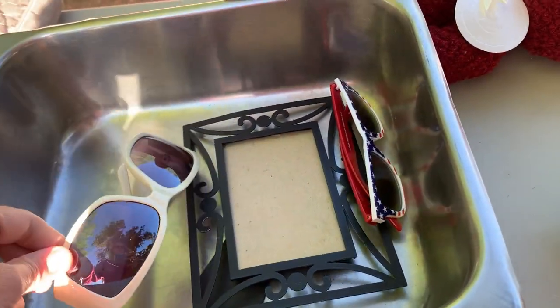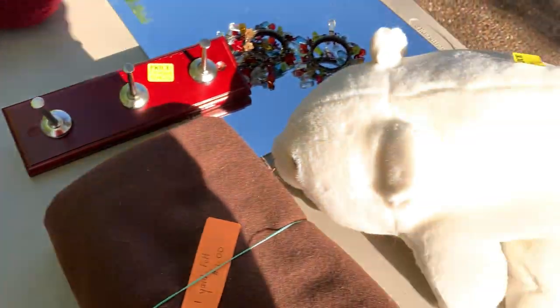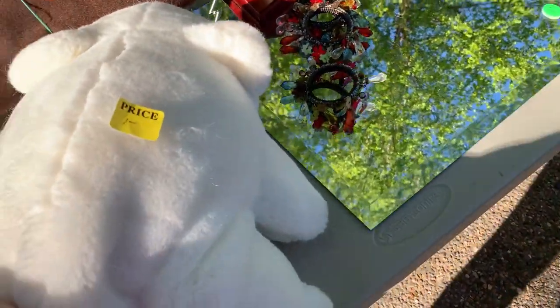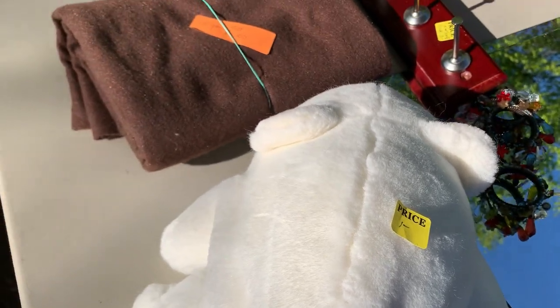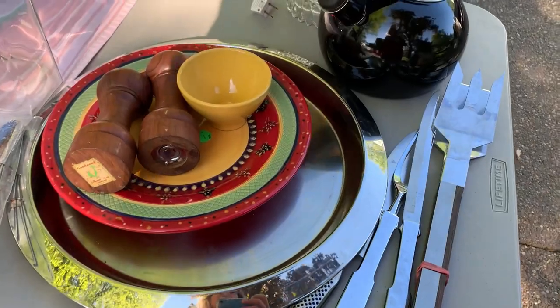Glass ornaments can definitely be a bolo. These didn't seem to be original to the packaging — they could still have been a bolo — but I'm not a fan of shipping those types of items. I'm always really worried that they'll get broken, so I went ahead and passed on those.